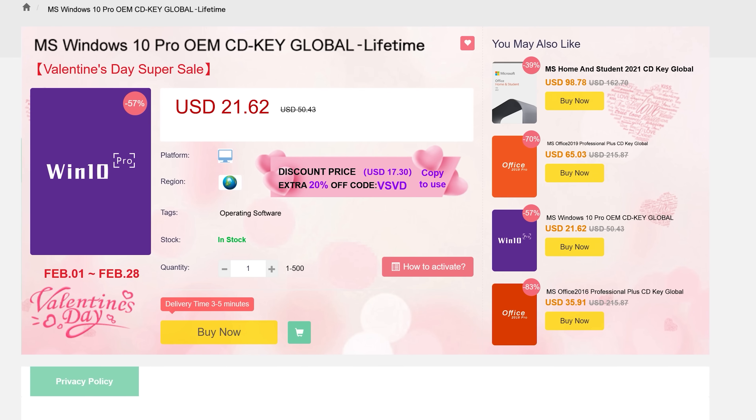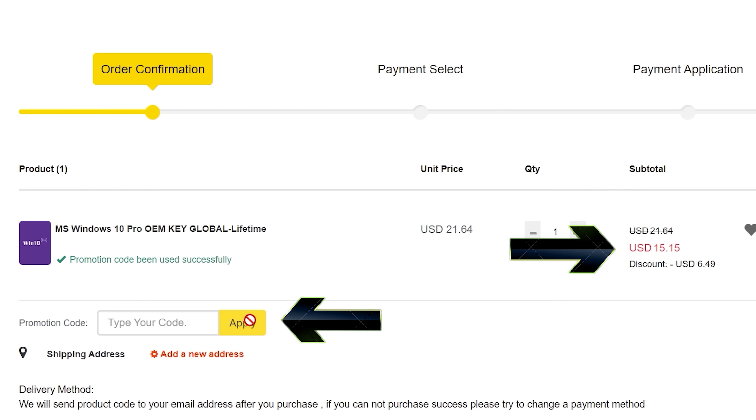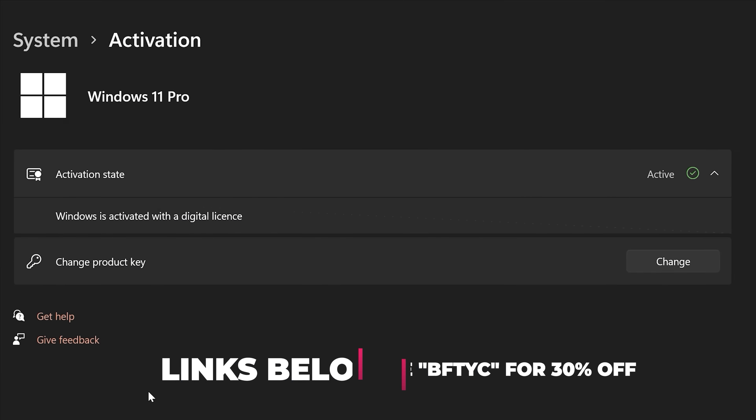Never pay full price for Windows 10 or 11 again. With today's video sponsor SCD Keys you can get activated for as little as $15 using the coupon BFTYC — links in the description below.